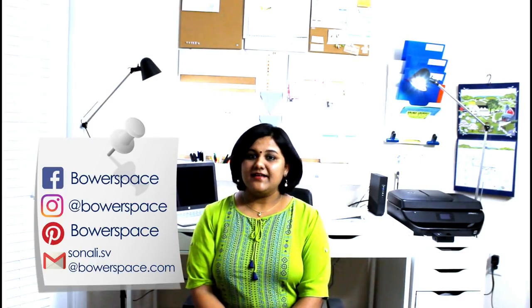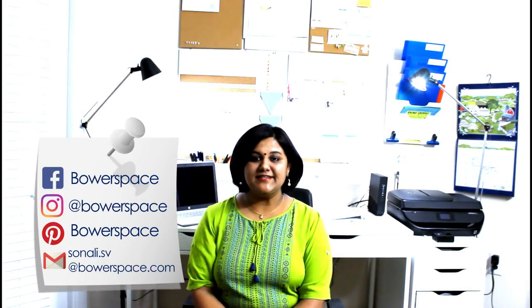Hi friends, welcome back to yet another video from boverspace.com. Hope you all are doing good and enjoying the summer vacations. While we are at it, I think it's time to organize some of those stubborn areas of your house which really refuse to stay organized. One such area that I would be discussing today is the laundry room.